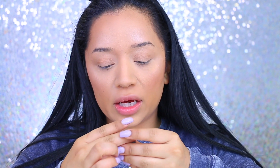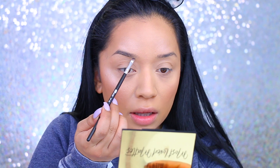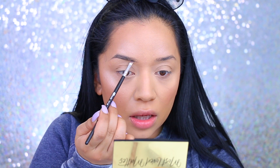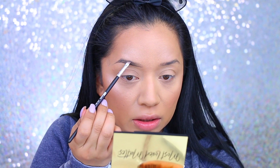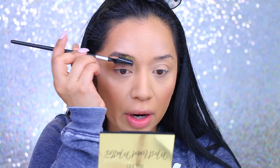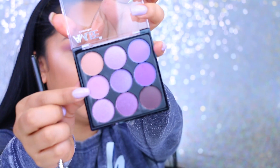Moving on to brows — I picked up the Wonder Brow from AOA in the shade Ebony. I'm using one end to comb out my brows and the other end to fill them in. I'm not a huge fan of the brush, but I actually like the product itself. I went back with the little brush to go through my brows and they actually don't look too bad — not bad at all!